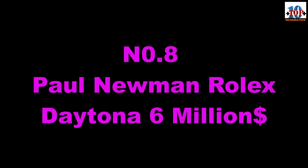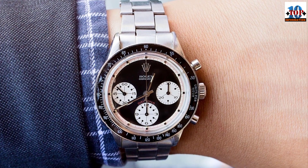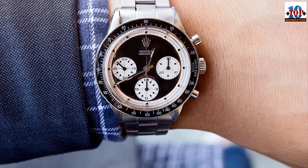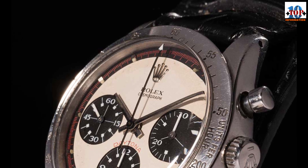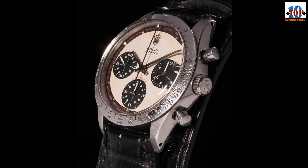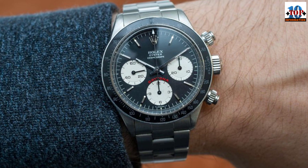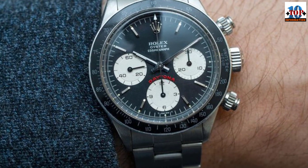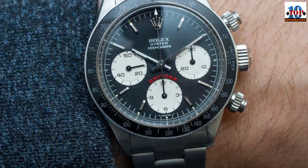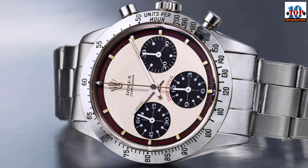Number 8: Paul Newman Rolex Daytona — $17.6 million dollars. When most people think of expensive watches, Rolex often comes to mind, but this is actually the only Rolex that made our top 10 list. Its main value comes from who owned it. Paul Newman was once one of the biggest movie star celebrities in the world. While he was shooting the film 'Winning,' his wife, famous actress Joanne Woodward, gave him the 1986 Rolex Daytona.